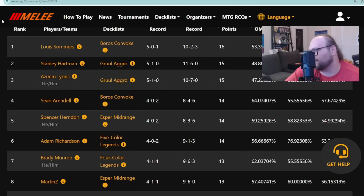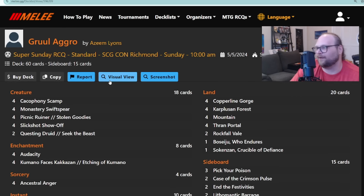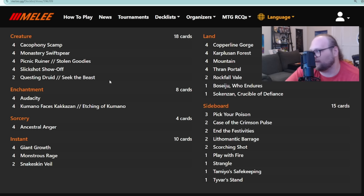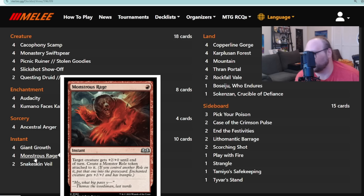Stanley got second place with Gruul Aggro — well, Azim Lions also brought their Gruul Aggro build to the table and ended up with third place overall. Ridiculous weekend for Gruul mages at that Regional Championship Qualifier. What I want to point out is how different this deck is from Stanley's build. It's got some of the same stuff: Monastery Swiftspear, Slick Shot Show Off, two Questing Druid down from four, four Kimono Face's Kakazan, and four Monstrous Rage — that is where the similarities stop.